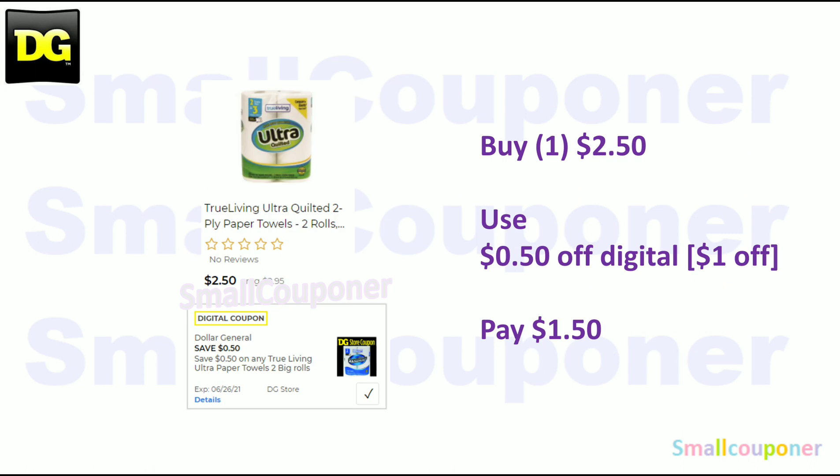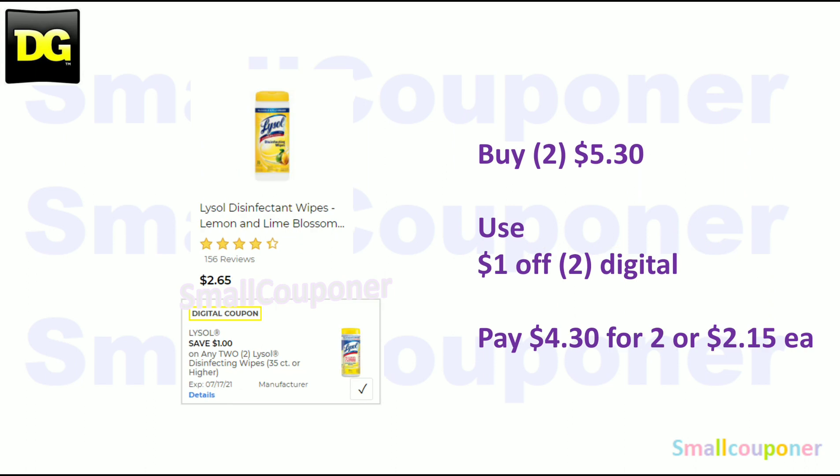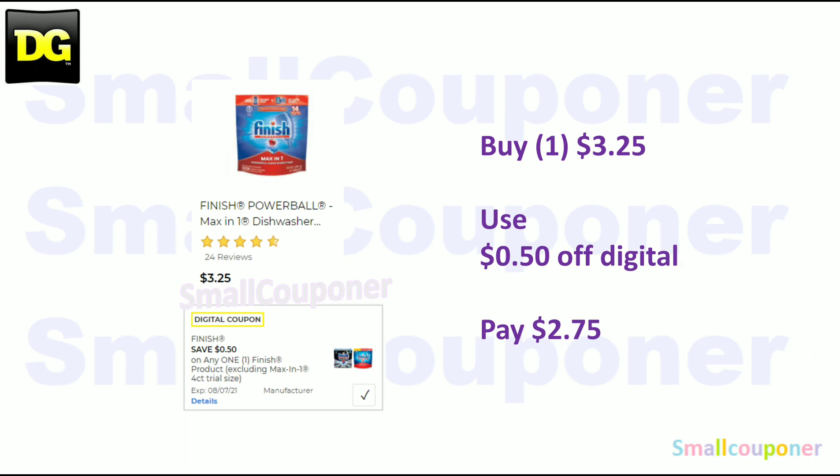The True Living two-roll paper towels are $2.50. Even though the digital says $0.50 off, it's actually taking off a dollar on the app, so you'll pay $1.50. Lysol wipes — not the cheapest, but if you need them: these are $2.65 each. Buy two for $5.30, use the $1 off 2 digital, and pay $4.30 for two, or $2.15 each. The Finish Powerball Max in 1, 14-count — these are $3.25. Use the $0.50 off digital and pay $2.75.